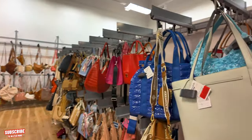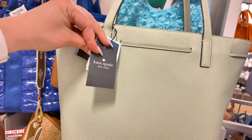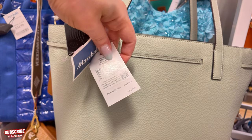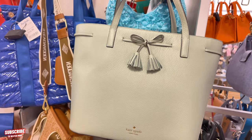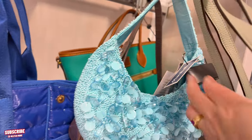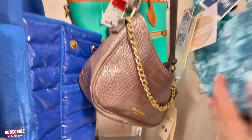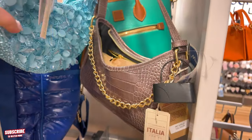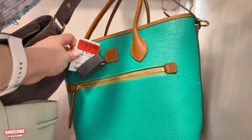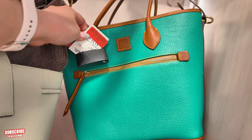Let's move to the clearance purse section. This is a Kate Spade New York — $79, original $119, retail $379 — a pebble leather bag in a light pist. $79 for that size is super good. Back here, a little blue one for $34.99. There's an Anna Paola Italian bag for $50. I see a Dooney & Burke red tag for $99, original $129 — super nice and a good price.